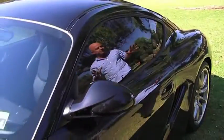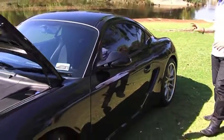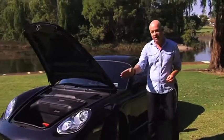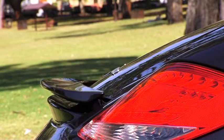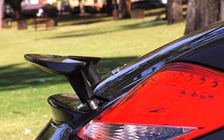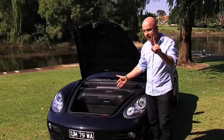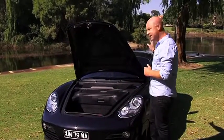The outside of the Cayman is super sexy. You get big chunky alloy wheels, super smooth lines, LED lights in the headlights, a scoop on the back that goes up and down depending on the speed you're doing. And for a sports car, heaps of storage space — remembering that the engine is in the back.